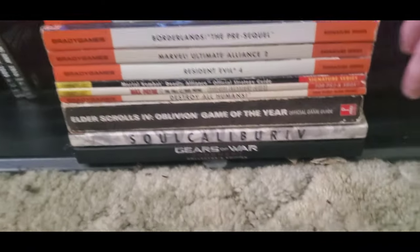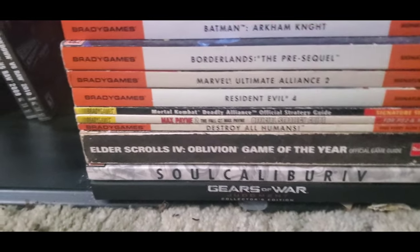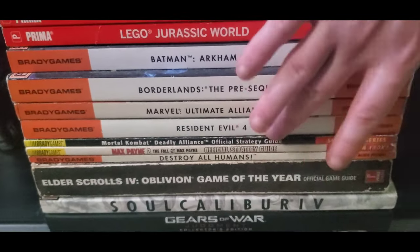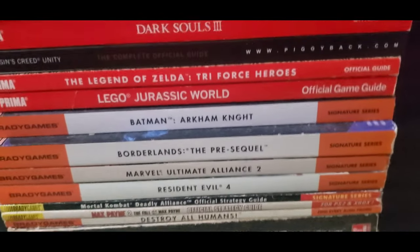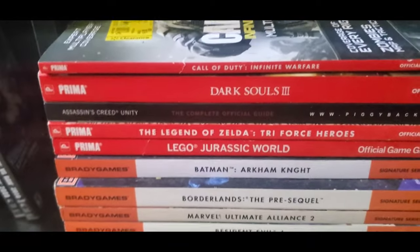Here are some strategy guides: Gears of War, Soul Calibur, Destroy All Humans, Mortal Kombat Deadly Alliance, Resident Evil 4 — which comes with an awesome poster — Batman Arkham Knight, and all kinds of cool stuff.